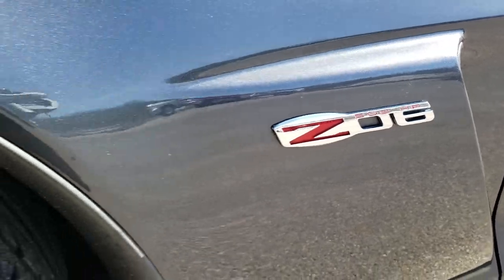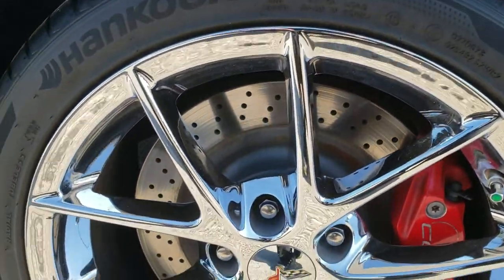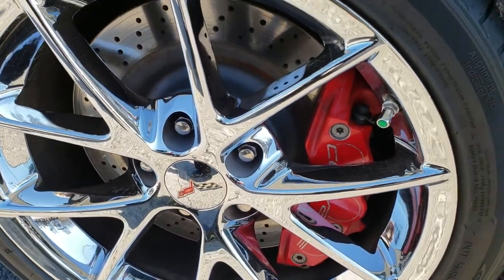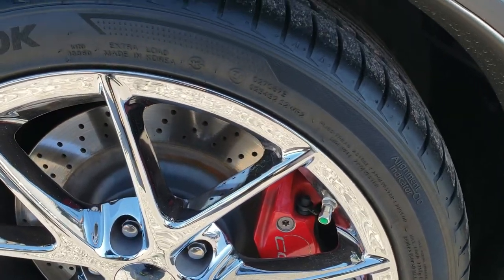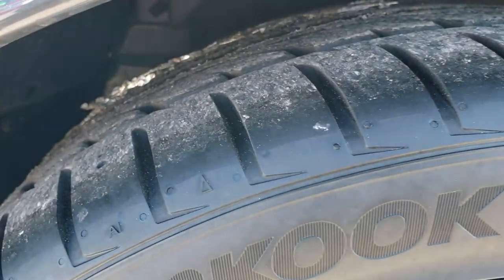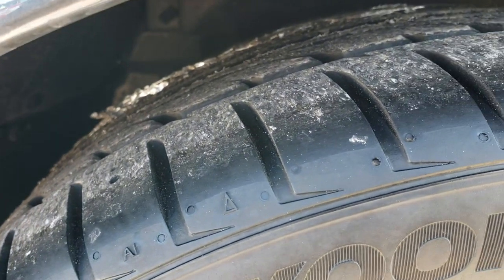See the Z06 logo right there — comes with the Z06 rims, nice chrome, no scuffs or scrapes. And this car has brand new Hankook Ventus 275/35 R18 tires on them, in the front at least. They are brand new — we put those tires on in our shop.